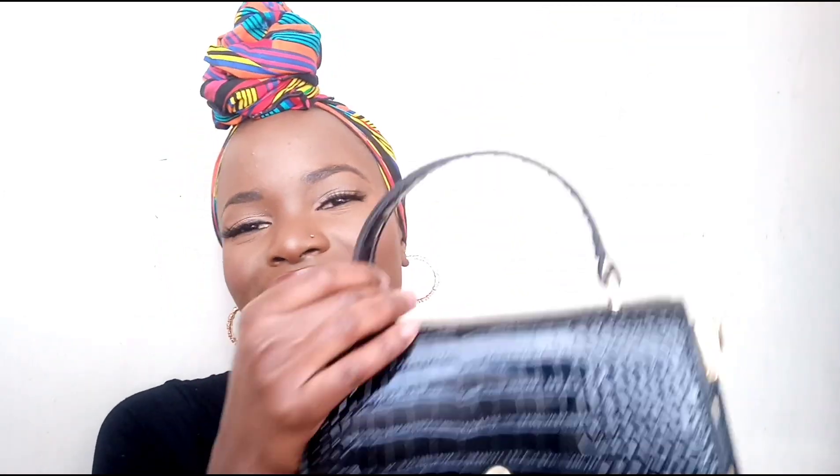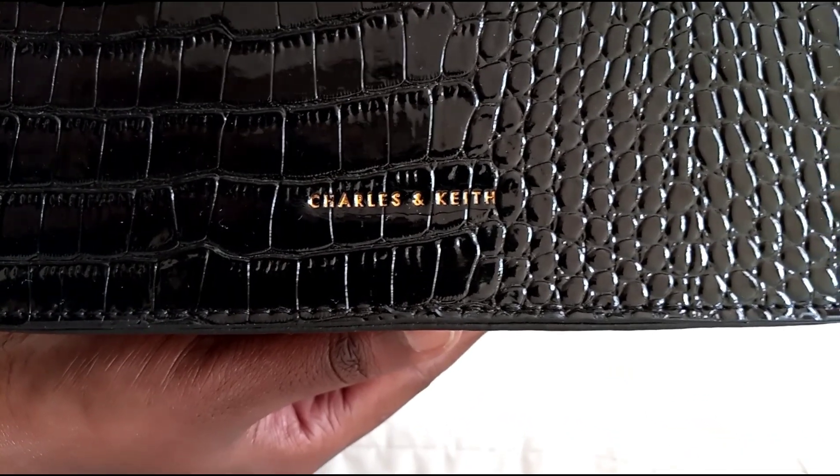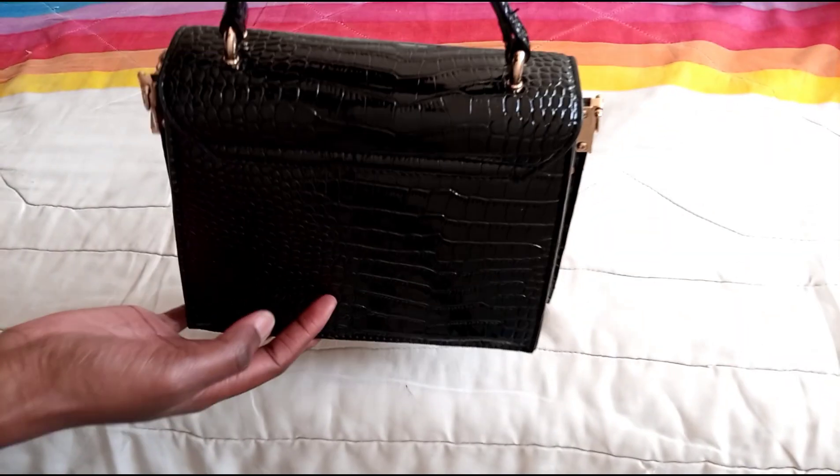The second item is a black bag that I've had for maybe three to four months. I bought it late last year and I got it from the shoe boutique. It has this furry detail over here which is actually detachable, but I normally carry it without the fur detail. This is also a Charles and Keith bag.